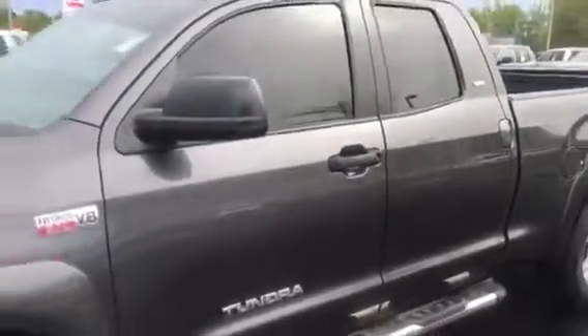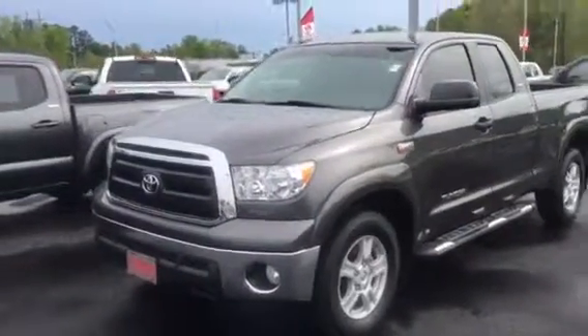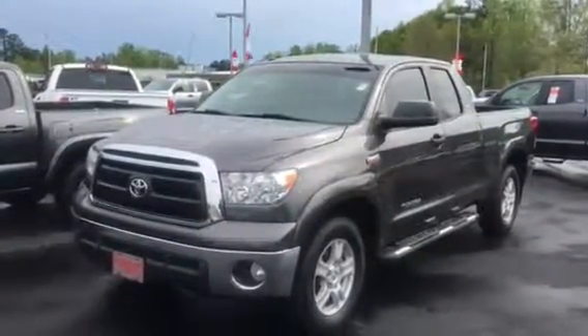Really nice clean truck. Thought I'd send this over to you, give you a little food for thought and see what you think. 2011 Toyota Tundra SR5, magnetic gray, double cab.